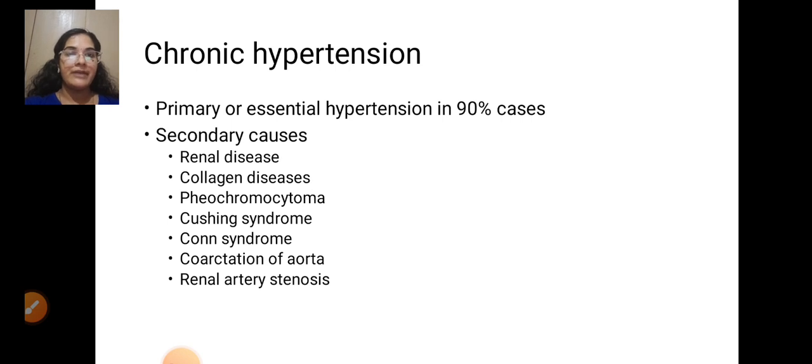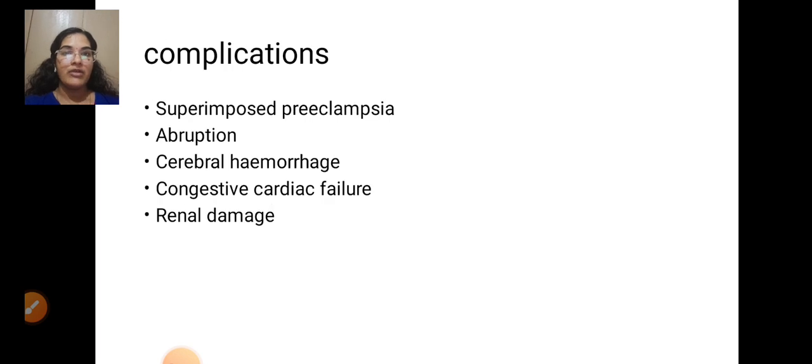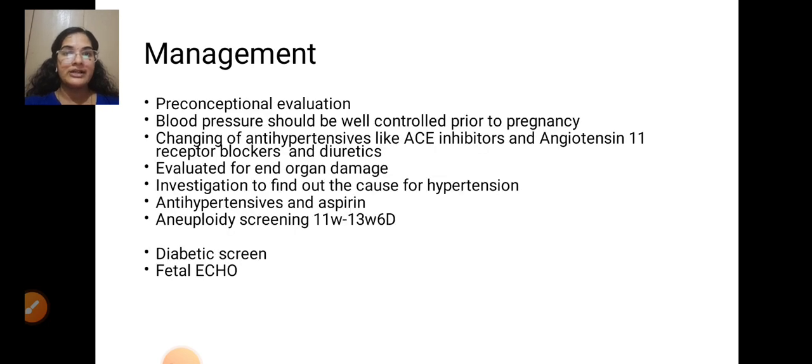In chronic hypertension, primary or essential hypertension accounts for 90% of cases. Secondary causes include renal diseases, collagen diseases, pheochromocytoma, Cushing syndrome, Conn's disease, coarctation of the aorta, and renal artery stenosis. Complications include superimposed preeclampsia, abruption, cerebral hemorrhage, congestive cardiac failure, and renal damage.